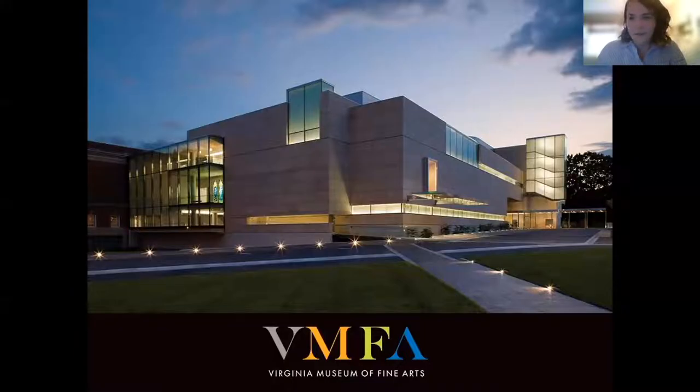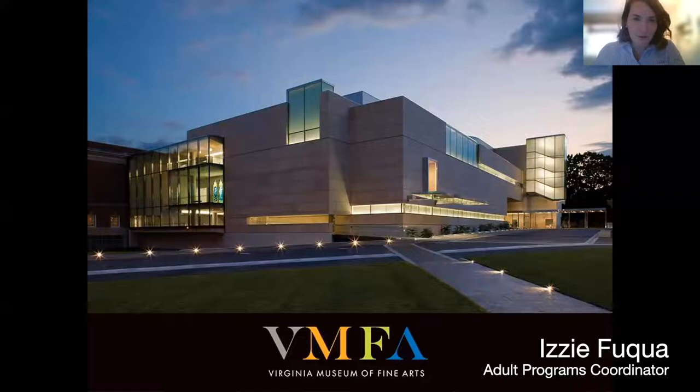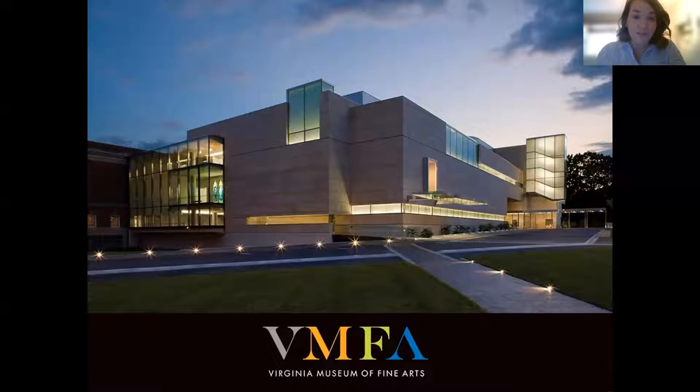Hello everyone, welcome. We have a great group of people joining us for our 3 in 30 celebrating Black History Month, so thank you for being here. My name is Izzy Fuqua. I'm the Adult Programs Coordinator for the VMFA and I have the delight of working with people like our presenter today to present this monthly gallery program called 3 in 30.